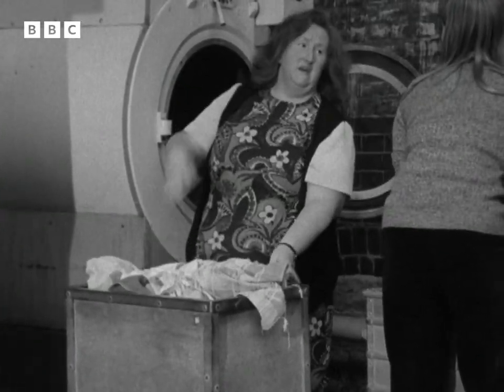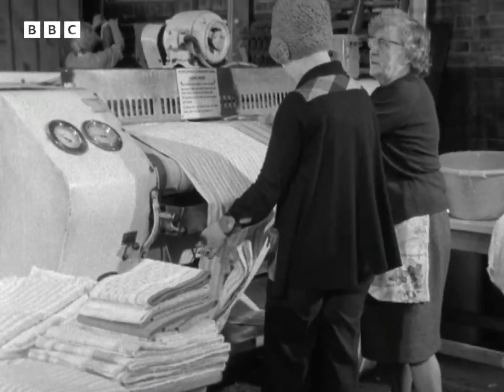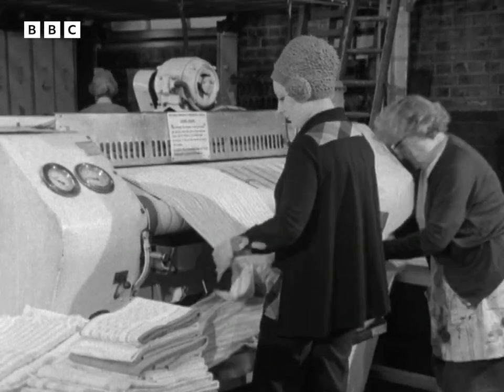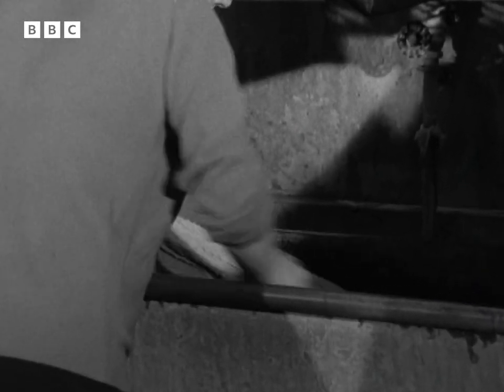Kensington and Chelsea Council say that to build a new laundry on the same lines would cost too much at £80,000. So instead they've offered a £25,000 laundrette with eight modern washing machines and four dryers. It may sound like less hard work and more convenience, but the washerwomen of North Kensington don't see it that way.